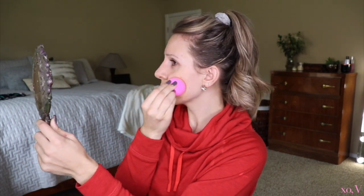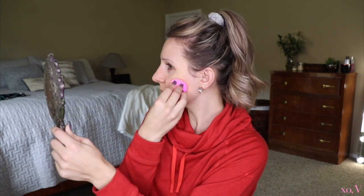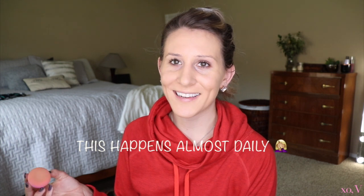I already primed with Cover FX and the Tarte smoothing primer, as you guys may have guessed. That is my favorite combo. So we're going to do our foundation. I'm testing out day two of the Hello Happy Foundation from Benefit. There's a video coming very soon for this. I'll usually blend it down onto my neck since the shade is a little bit darker for me. But I'm going to be doing a self tanner today, so I'm just prepping for the fact that I'm going to be darker in just a couple hours.